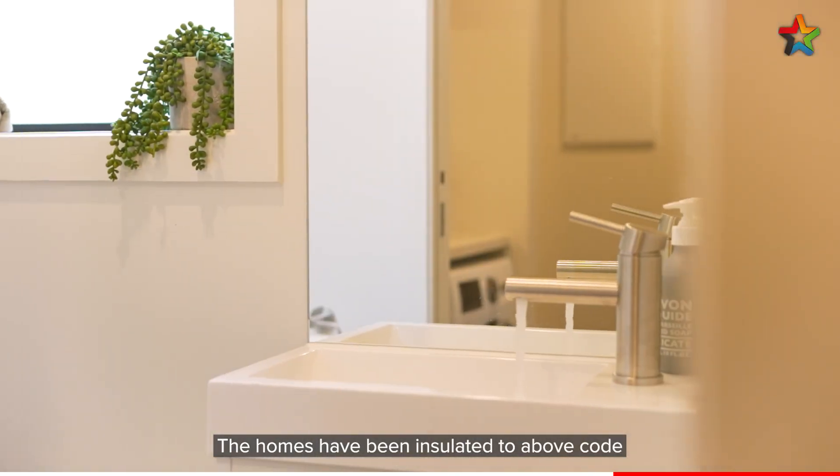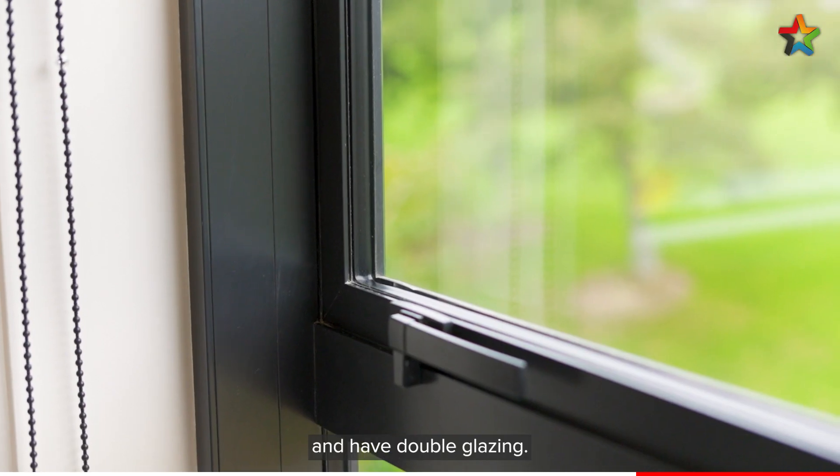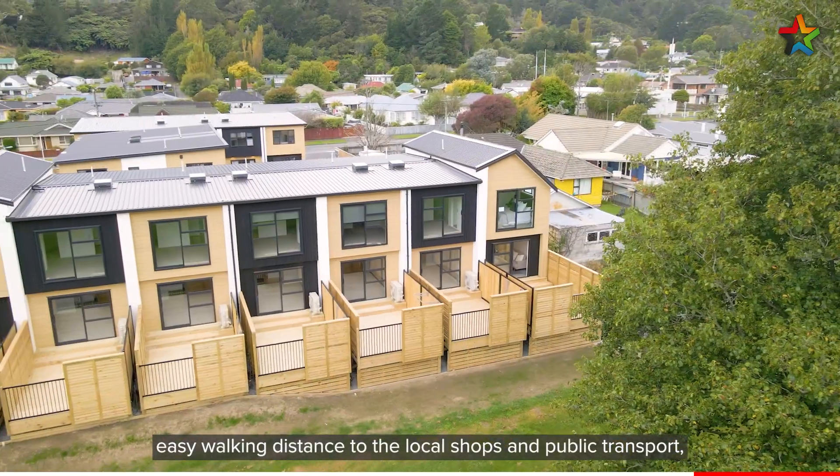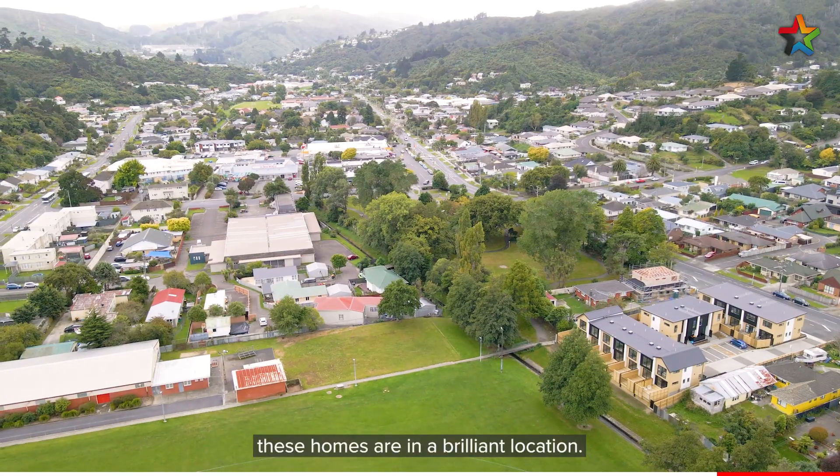The homes have been insulated to above code and have double glazing. With a designated car park, easy walking distance to the local shops and public transport, these homes are in a brilliant location.